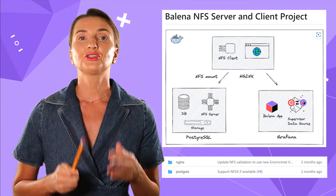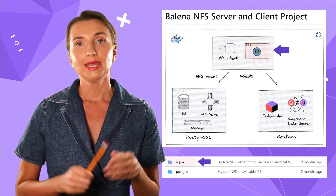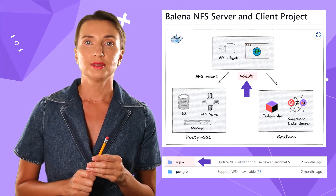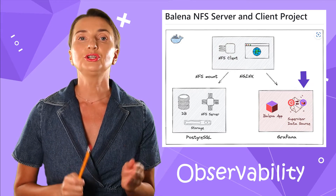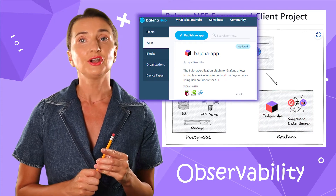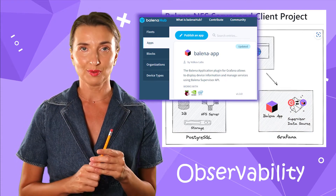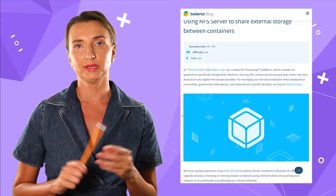We configured the second container as a web server to showcase how to access your storage. It is an NGINX with an installed NFS client. The third container is configured to perform observability — we used our famous Grafana Balena Hub container, available in the Balena Hub. We are thrilled that our solution was met with applause by the Balena community.